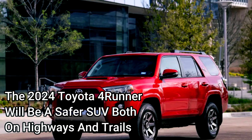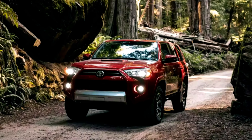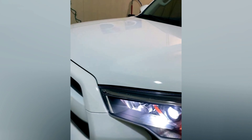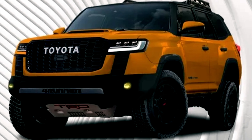The 2024 Toyota 4Runner will be a safer SUV both on highways and trails. One of the 2023 Toyota 4Runner's weak points is its mediocre safety rating — 4 out of 5 stars — from the National Highway Traffic Safety Administration, NHTSA.